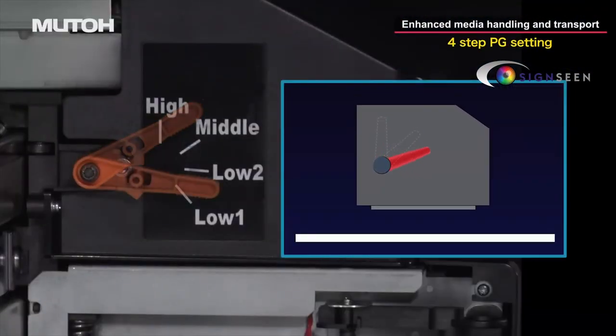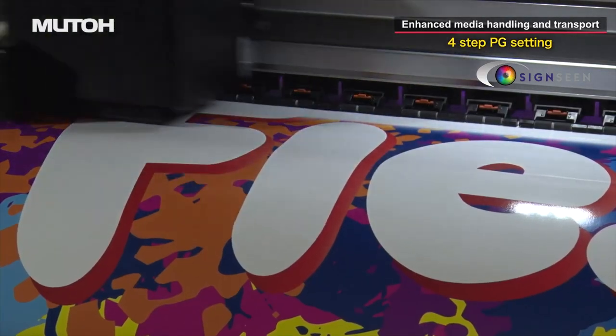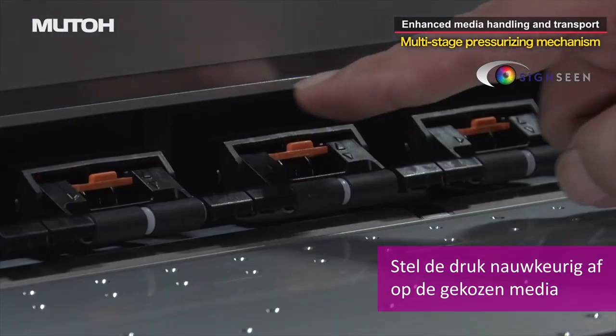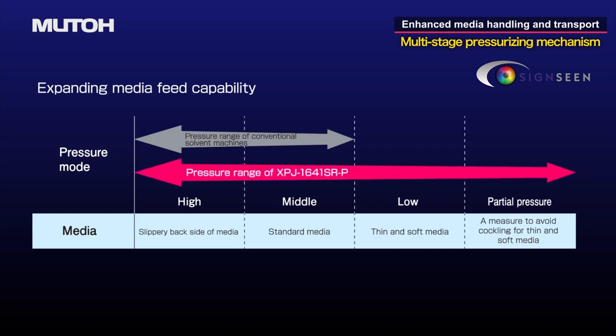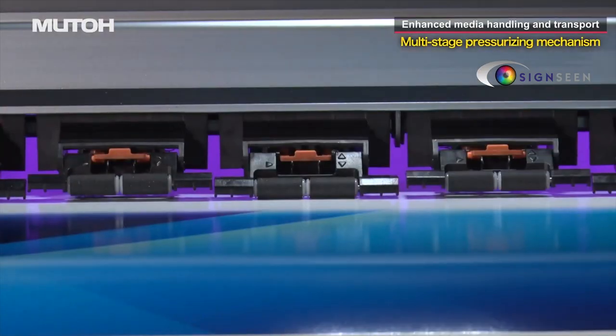Select the optimal head height setting to reduce the risk of print head contact and maintain stable print quality. Four levels of pressure can be applied to the media thanks to an adjustable media set lever and pressure arms, expanding media feed capability. A wide range of media types can be fed under optimal conditions.